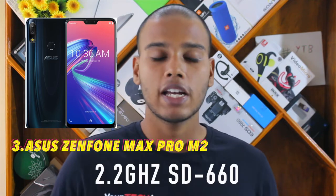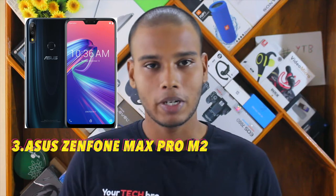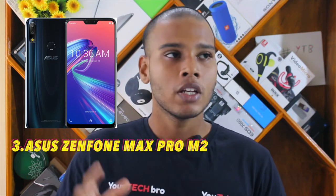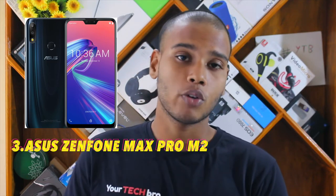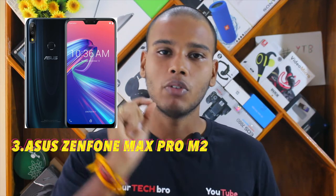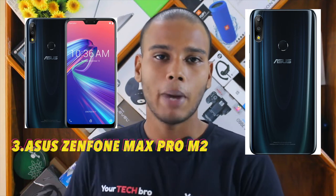The Zenfone Max Pro M2 runs on a 2.2 GHz Qualcomm Snapdragon 660 chipset, which was not a surprise. It is targeted at a price of around ₹14,999, just under ₹15,000. One standout thing about this device is its really glossy finish on the back panel.